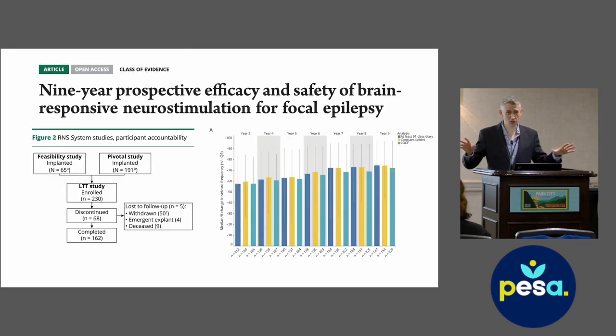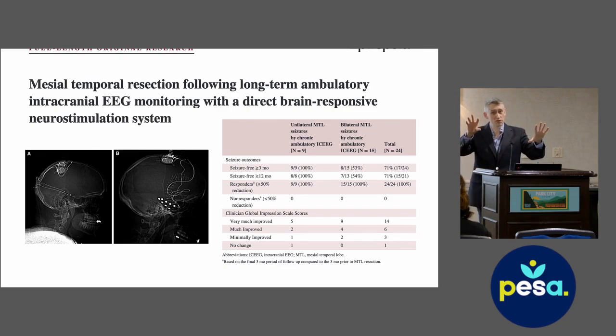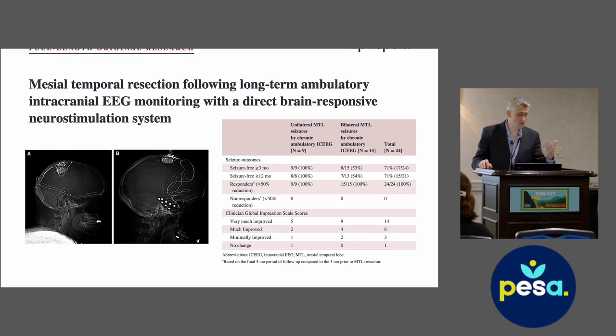We now have really long-term data for RNS showing that the longer you use it, probably the more effective it becomes at reducing seizures. Nine-year data in over 150 patients shows up to 70 percent seizure frequency reduction, which is increased from three-year follow-up data. This can be a really effective method for focal epilepsy where we can't remove the brain — whether it involves language cortex, too many regions, or motor function.